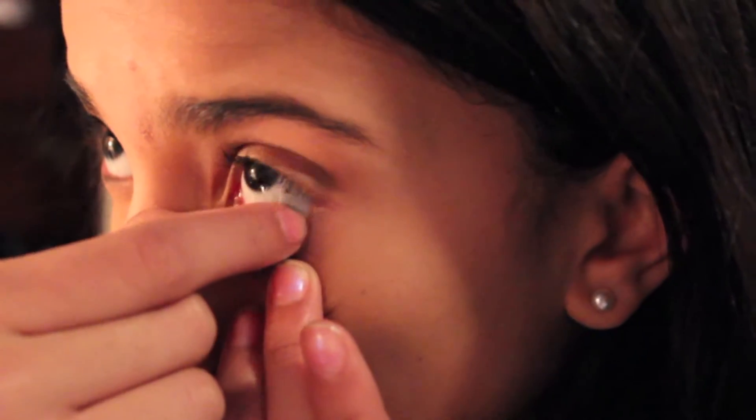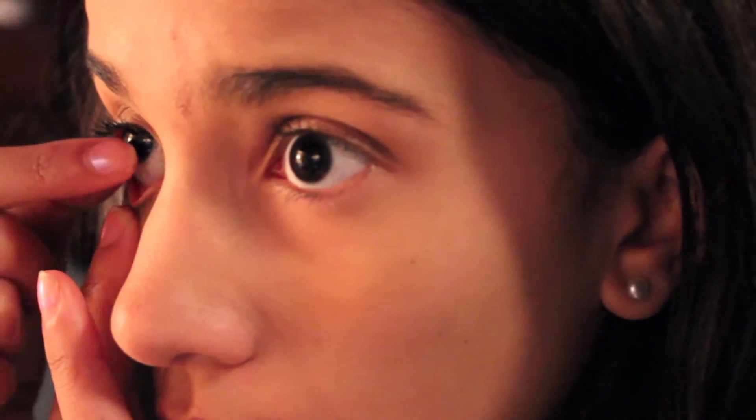Starting off, I'm just going to take off my contacts. I just take them out of my eyes and then put them into the little contact case.